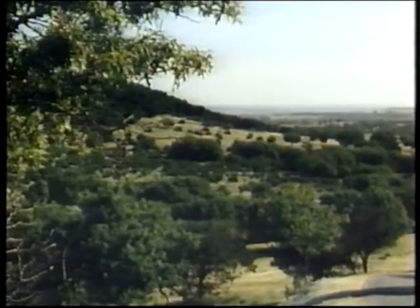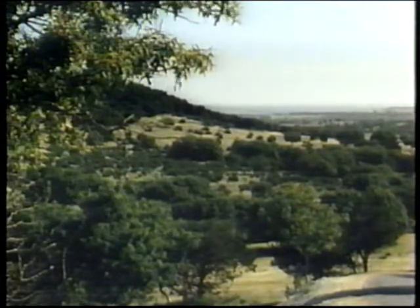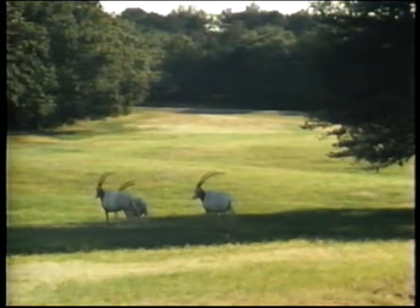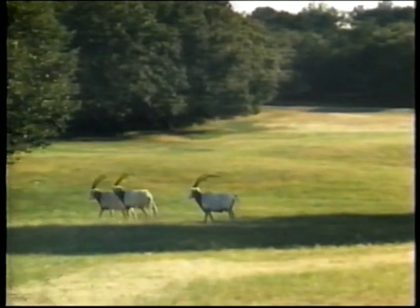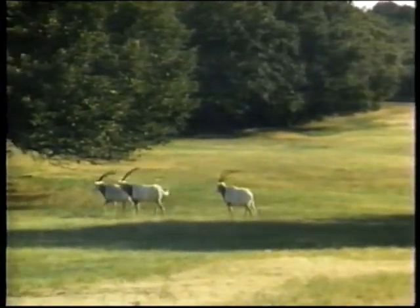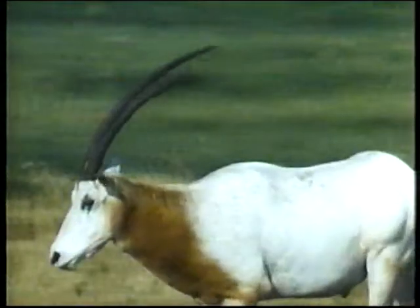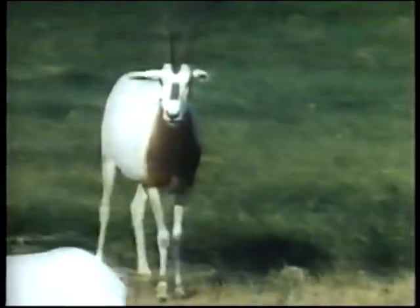Fossil Rim is helping to maintain some of the world's most fragile wildlife populations. There are 32 different kinds of animals sheltered here, among them 15 highly endangered species. The scimitar-horned oryx was once revered by the ancient Egyptians. Only a century ago, many thousands of them populated North Africa. Today, they are extinct in the wild. Fossil Rim's herd of 54 is one of the biggest in captivity.